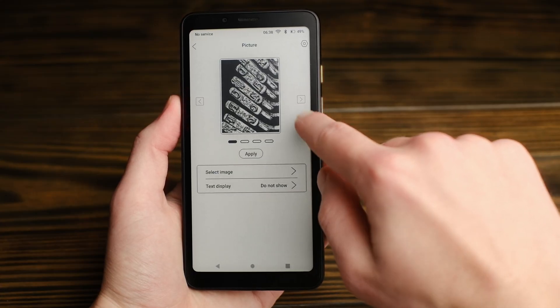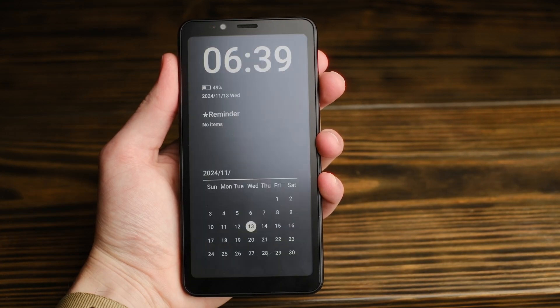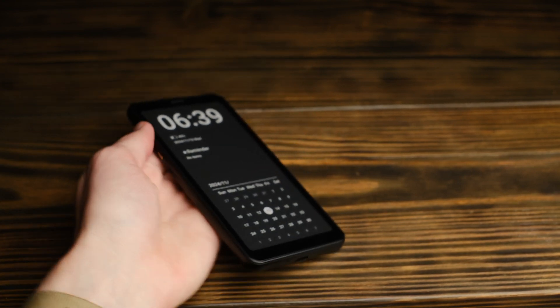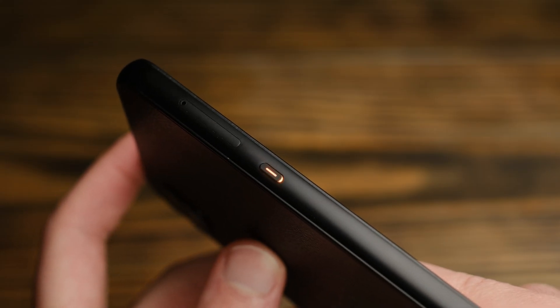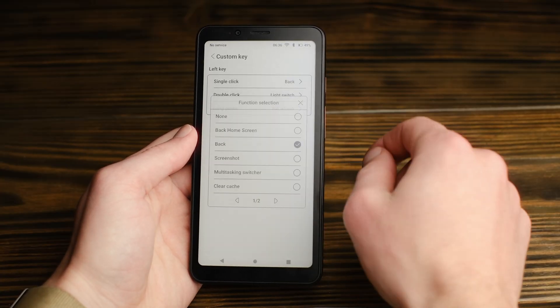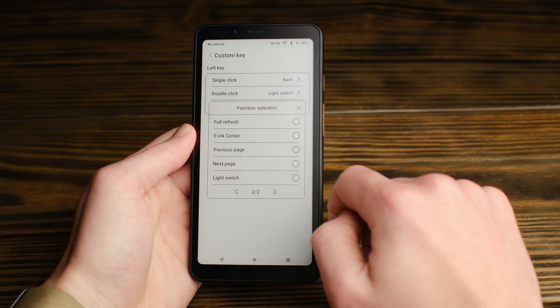There are also some nice extra features baked in, like the customizable always-on display. My personal favorite is this clock calendar view. The quick action button, while a bit high up on the device, is also a very nice touch. It's customizable — I've got mine set up to do a full screen refresh with a long press, and open the e-ink control center with a double press.